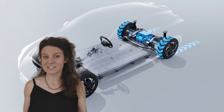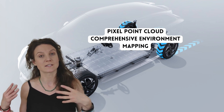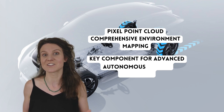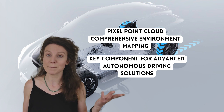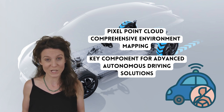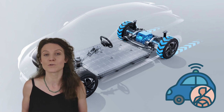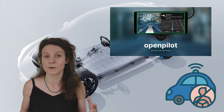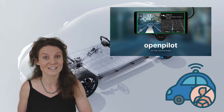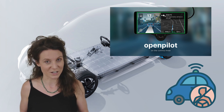Last but not least, the MSP platform supports pixel point cloud comprehensive environment mapping, which is a key component in advanced autonomous driving solutions. Now, I'm a little bit skeptical on this one. But what about you — do you think your MG4 will ever drive itself? There are always other options, like support from Comma.ai's OpenPilot, which is an open source advanced driver assistance system. Have you heard of it? If not, I highly recommend checking it out.